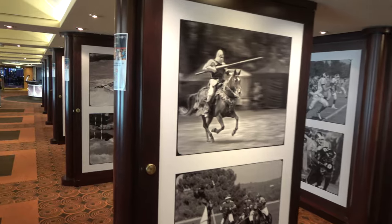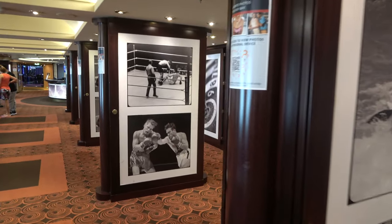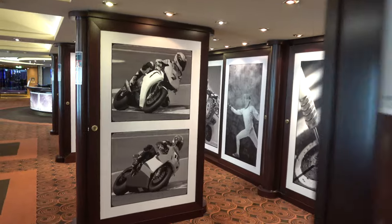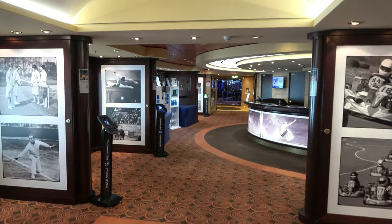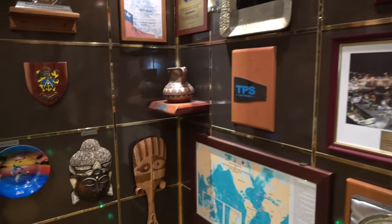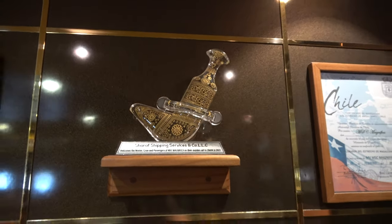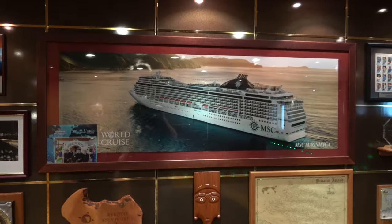On deck 7 over by the sports bar is the photo gallery, where you go to buy any pictures taken on board. I love how they have the photos behind sliding panels — it makes it look beautiful even when pictures aren't being sold. You can also buy GoPros and other things here. Also on deck 7 is a display of gifts the ship has received whenever it visits a new port for the first time — some are quirky, some are awesome. The ship visits a lot of ports and is going on a world cruise next year.